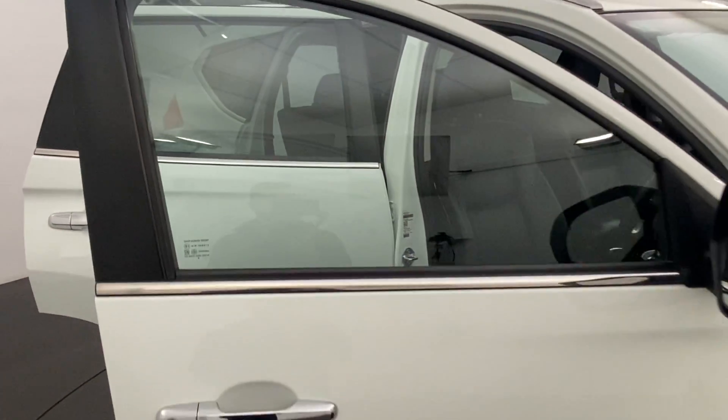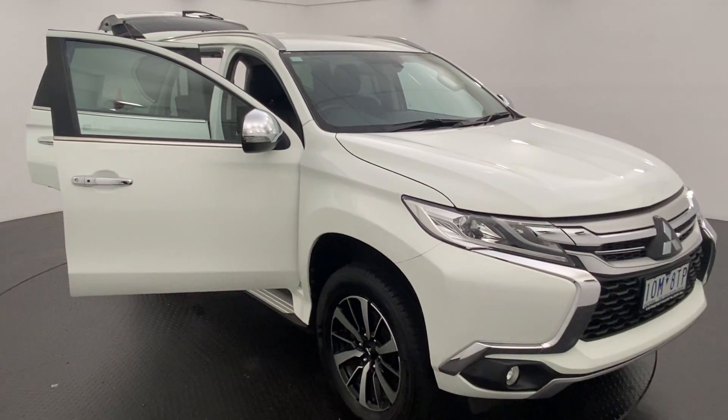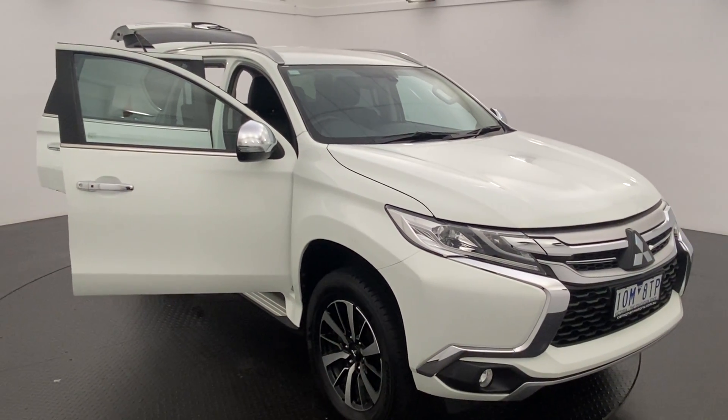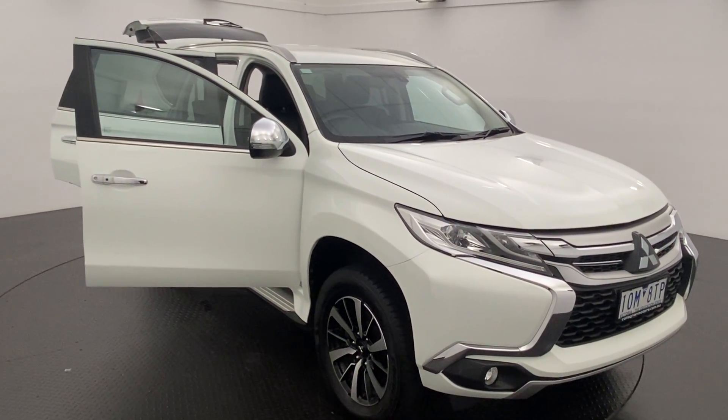We are a family-run multi-franchise award-winning dealership, so you certainly can buy from us with complete confidence. If you'd like to know more about this Pajero Sport, get in touch with Bailey down at Calligan Motors today to find out more.